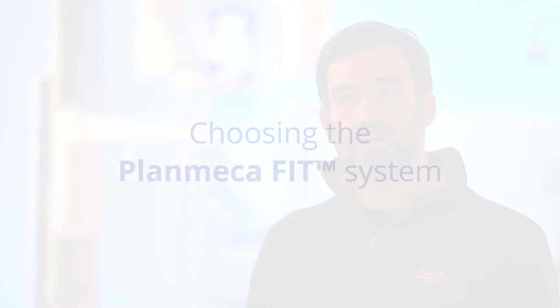My name is Aleksandros Manolakis, I come from Thessaloniki, Greece. We have been into digital dentistry already for a while — utilizing implant restorations, CBCT implant planning, and the use of surgical guides already for years.